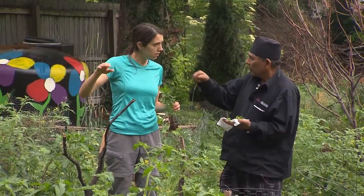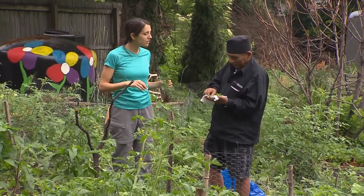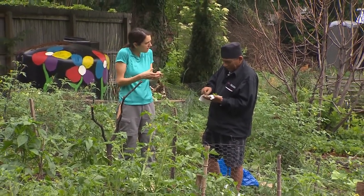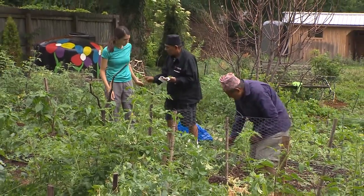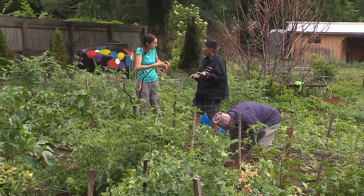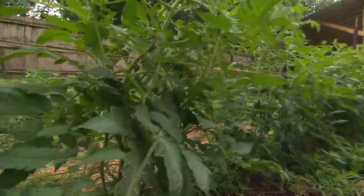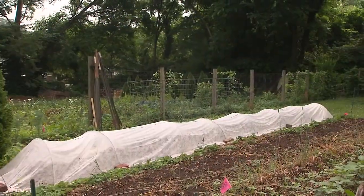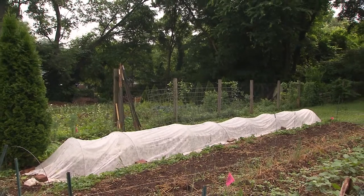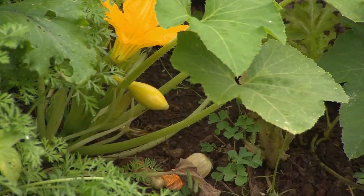Of all the methods that you teach people here, I see a real mixture of plants — what all are you doing? We try to use the best practices of organic and sustainable agriculture. We think a lot about soil health, ecosystem health, habitat for the neighboring insects, birds, and bees, so we are completely organic.